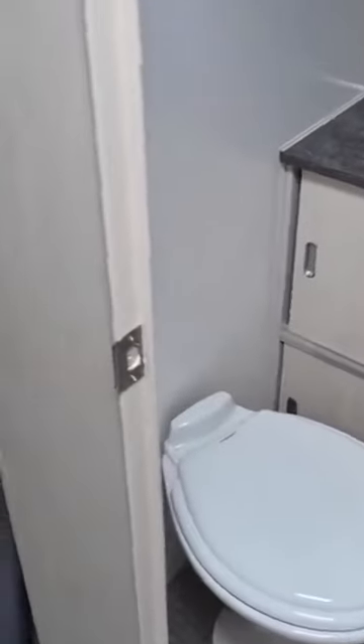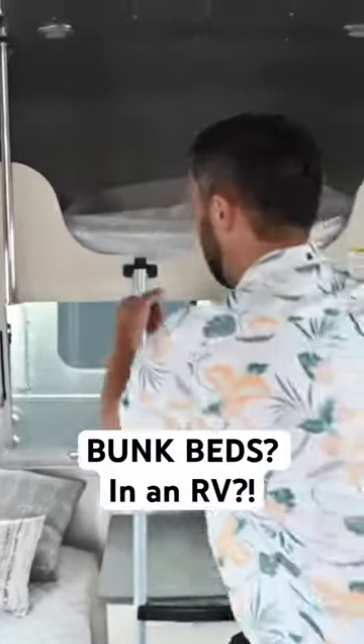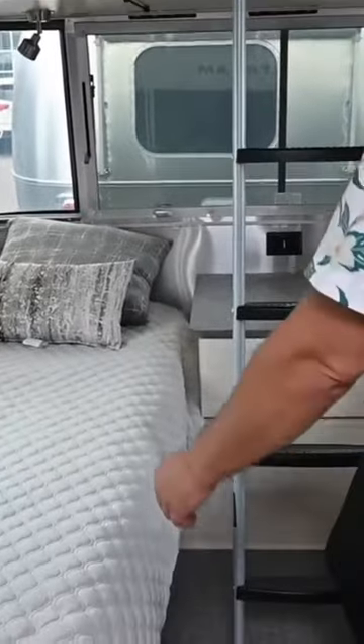Another twin bed model. Twins are very popular, especially here at Colonial Airstream. This one has the upper bunk bed option, so you can get all the way up in the bunk. You got a nightstand there, panoramic view everybody loves, and a TV in the bedroom.